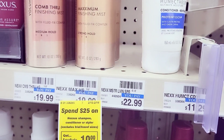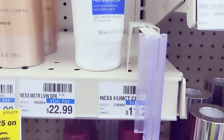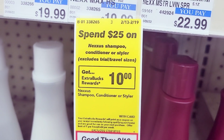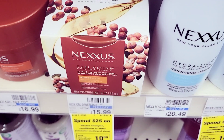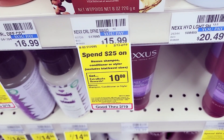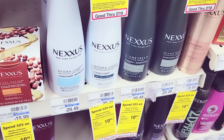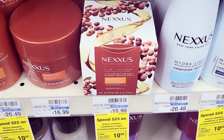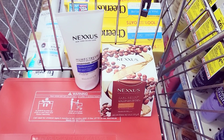Still on card number one — I'm grabbing this Nexxus conditioner, which is $11.29. When you buy $25 worth, you get back $10 in Extra Care Bucks. I'm also grabbing this other Nexxus product, which is $15.99 — same deal, spend $25, get back $10. I'm wondering why these are so expensive, but I'm grabbing them anyway.